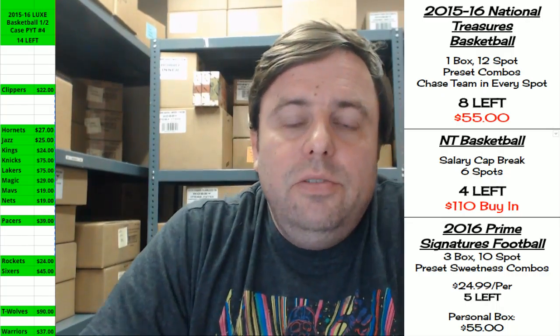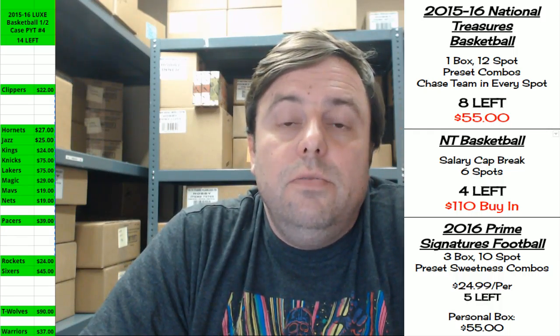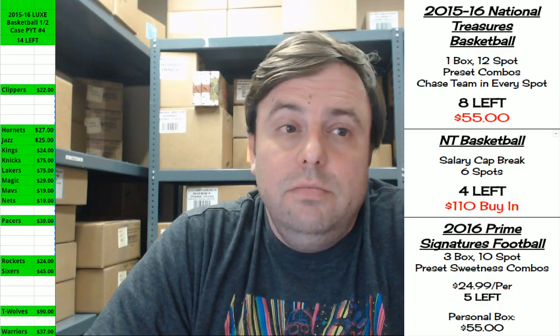Hey everybody! Garbutt Jesus with you. Time to do the very last half case of Bowman Hobby that exists on earth in the form of PYT number 11.